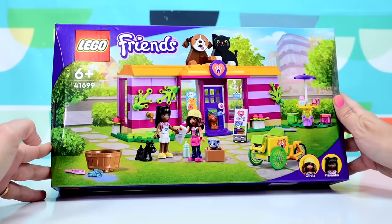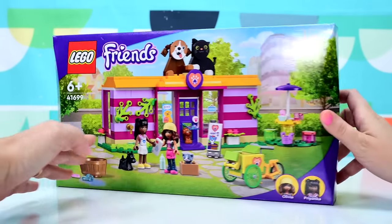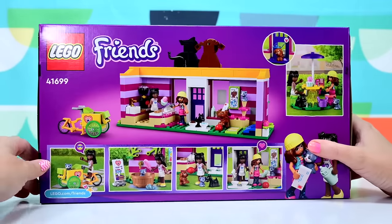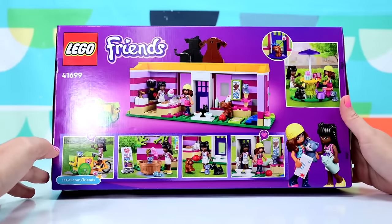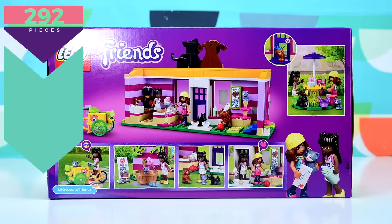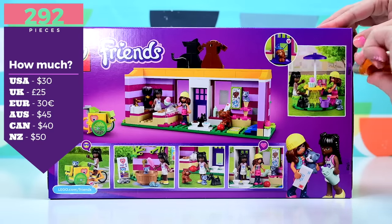So many pets — most of them just cats and dogs. All the LEGO Friends are an existing pet, so nothing new. But yeah, it's pretty cute. It's very cute. This one is the Pet Adoption Cafe. It's got 292 pieces and it's $45 here in Australia.